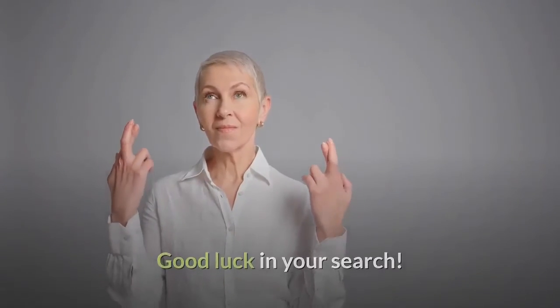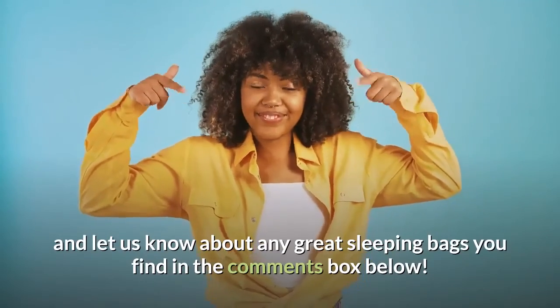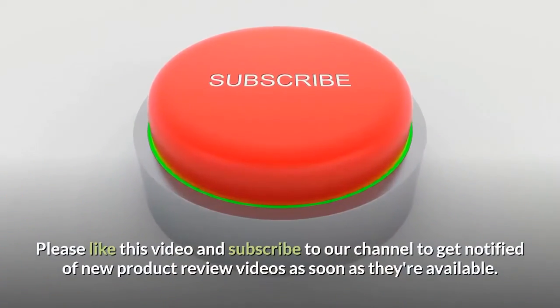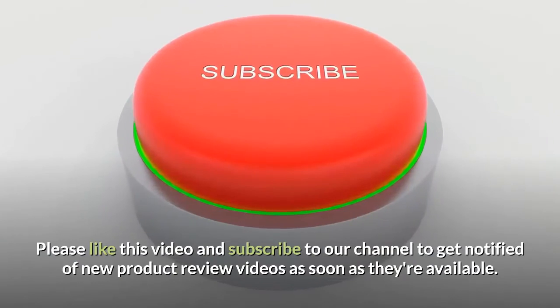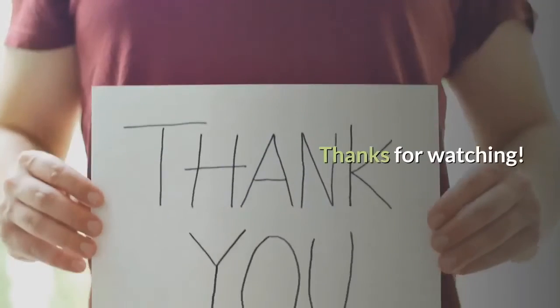Good luck in your search and let us know about any great sleep sacks you find in the comments box below. Please like this video and subscribe to our channel to get notified of new product review videos as soon as they're available. Thanks for watching.